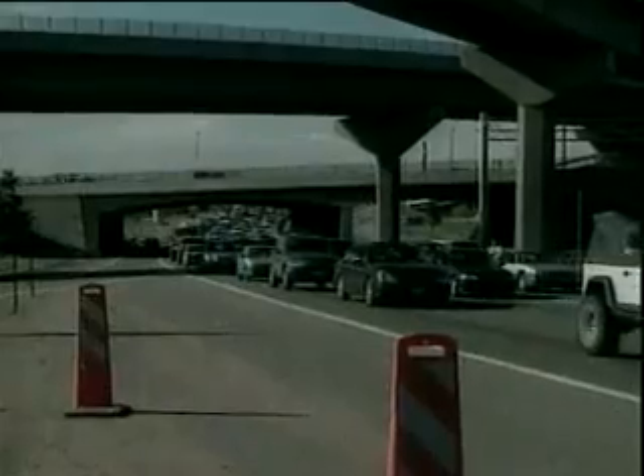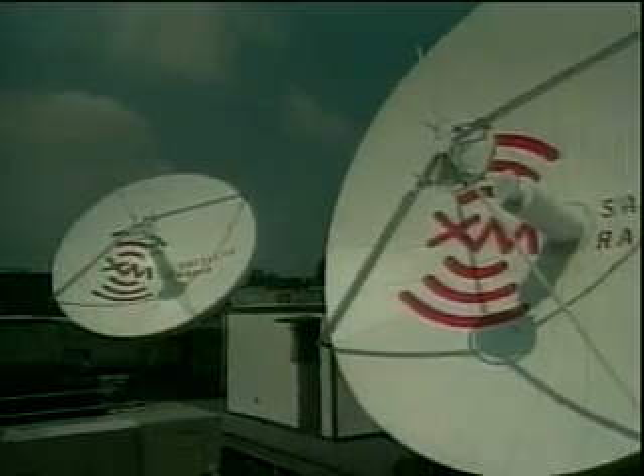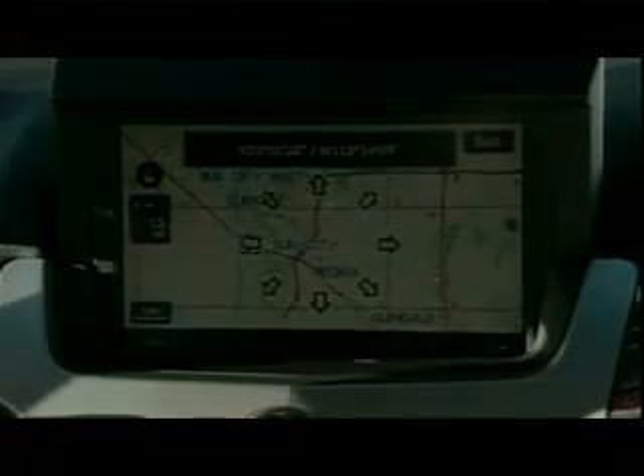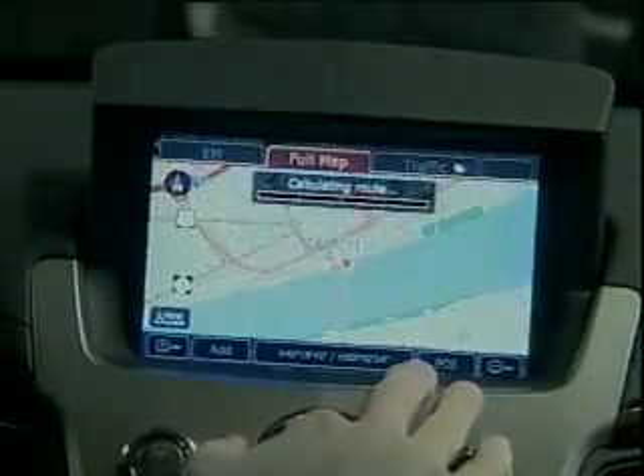Let me start by reminding everybody about the XM Nav Traffic Service. We take traffic data from a range of different sources — including traffic flow data, accident data, and road construction information — and shoot it up over our satellites and directly down to the vehicle, where it can be displayed on the vehicle's nav system. All that information is displayed right on the navigation system. So if you're heading from your house to the airport, you plot your route and the system looks for major highways that have flow data.